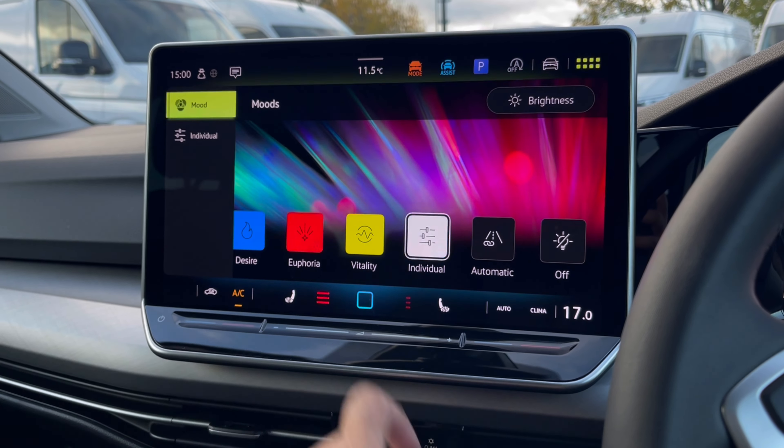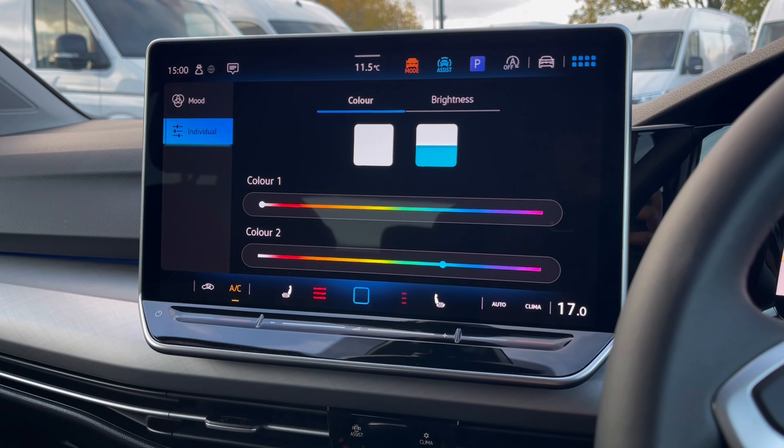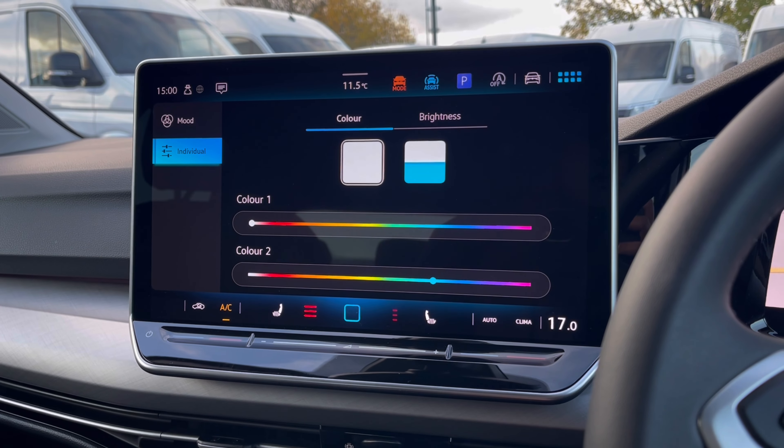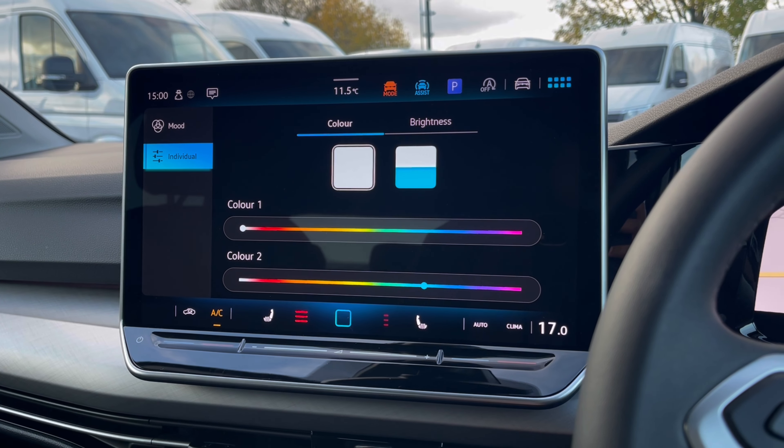Volkswagen is integrating artificial intelligence into its latest models, making it more convenient for users. And finally, to personalise your driving experience, we have ambient lighting with many different colour combinations and presets to choose from, offering that magical driving experience especially at night time.